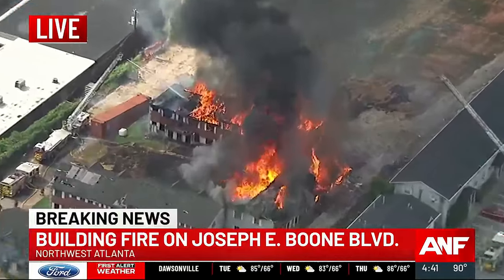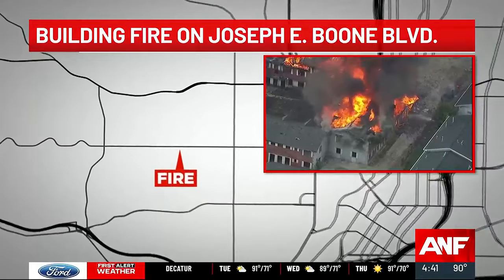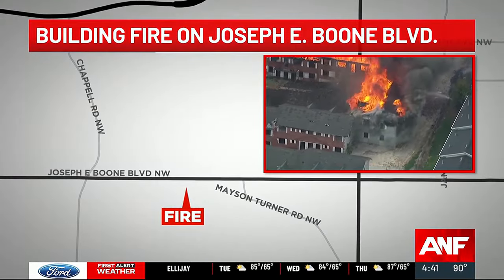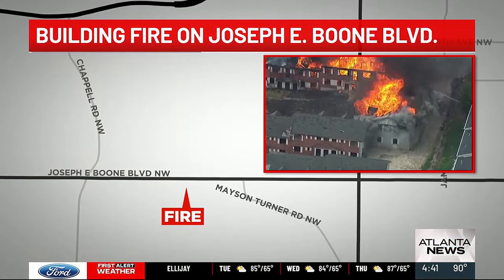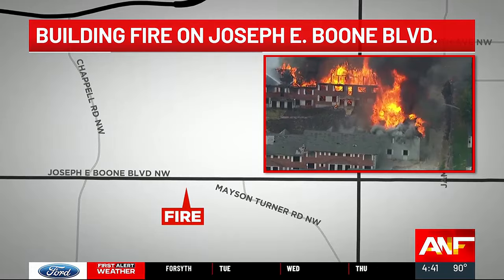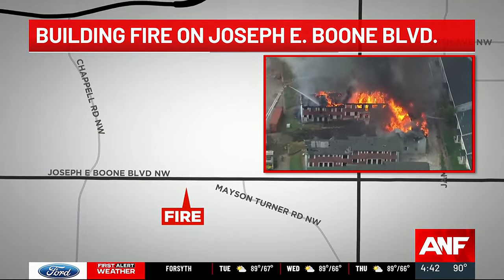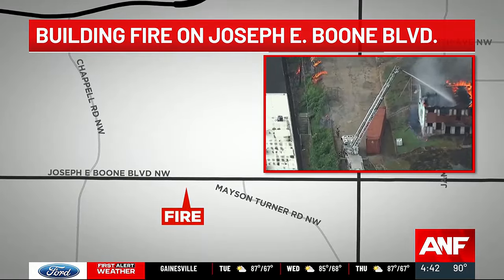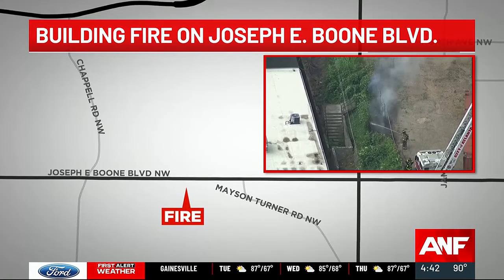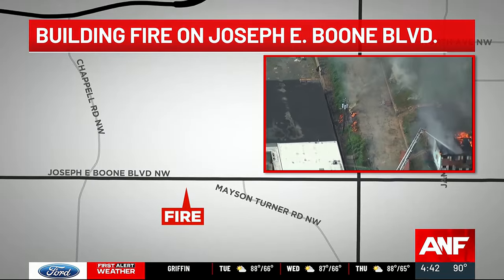This is in East Atlanta. Taking another look from the sky, that apartment building — what we believe to be abandoned — is right next to another subset of buildings on the right-hand side of your screen. We're currently unsure who the inhabitants of that additional building may be. Atlanta News First is working to learn more information, as crews work on the flames towards the side of the building and also those flames not necessarily attached to that building.